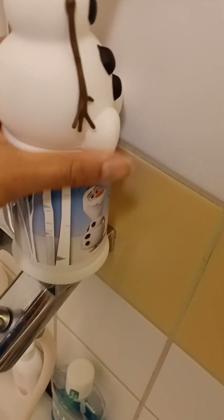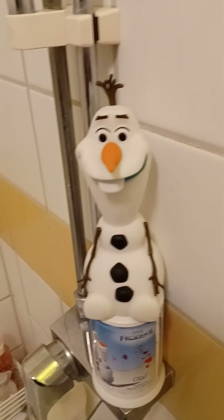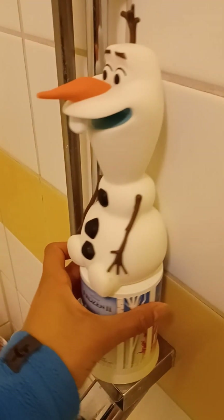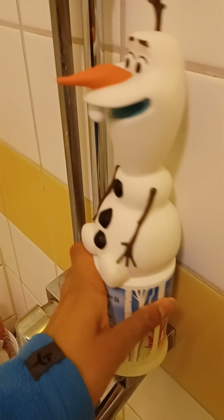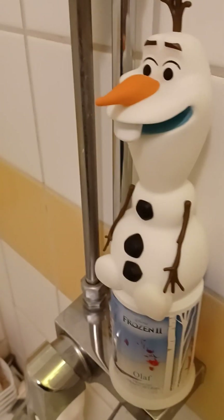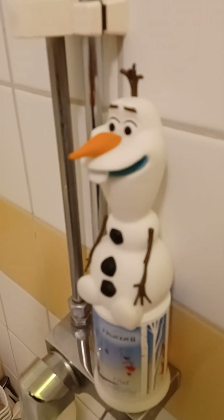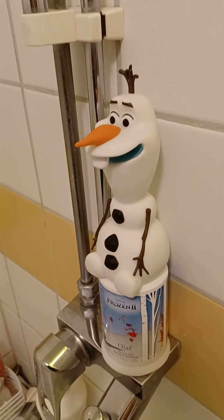He is absolutely adorable — just look at this figure, he looks so alive, so real. He looks incredibly movie accurate and so nice. It looks like he has a little small mouth here, like he doesn't open his mouth so wide. He almost looks as if he's talking to us, saying something. No matter what, he looks beautiful.